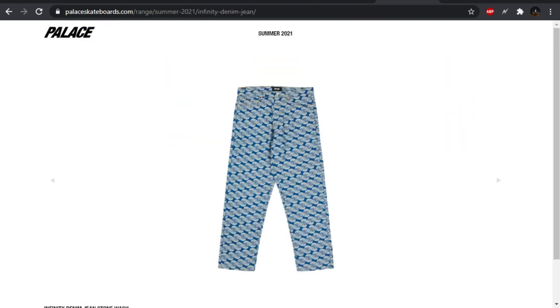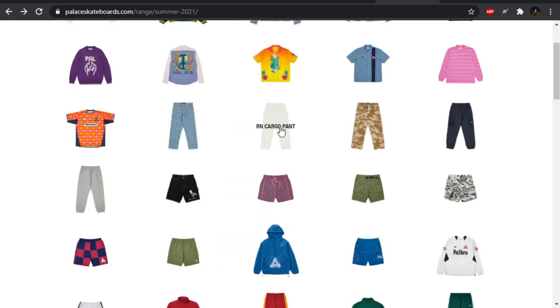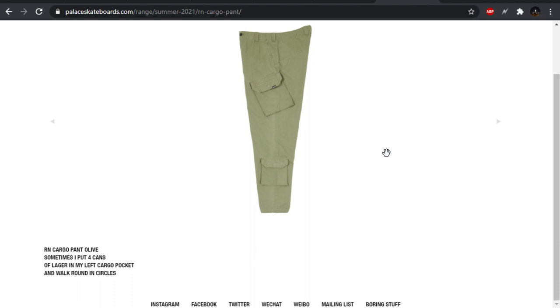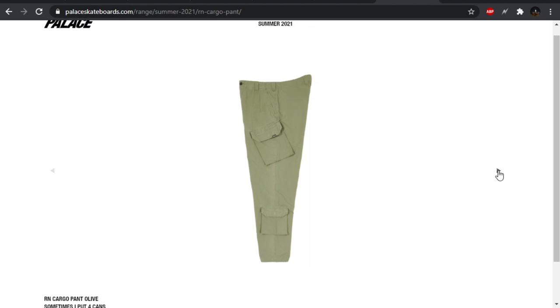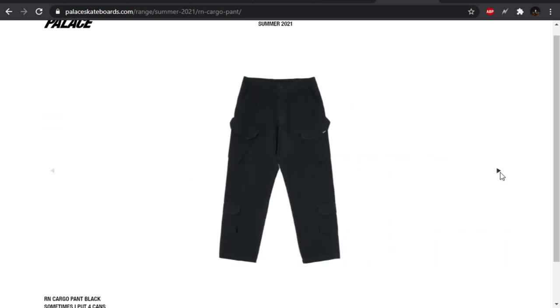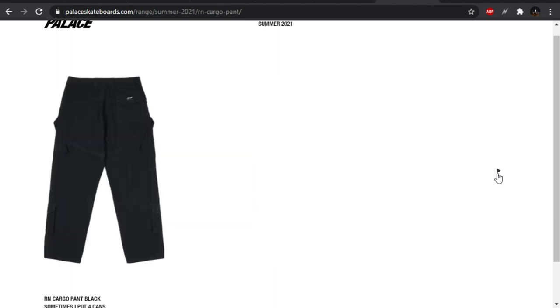The infinity denim jean — just the pants — looking super baggy. I don't have any Palace pants, but they look like they fit very wide. I wear these — the cargo pant, all of them. Look at that dump truck. Anyway, cargo pant, DPM print, interesting camo. Wasn't expecting that.